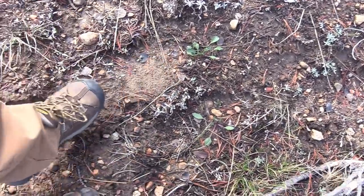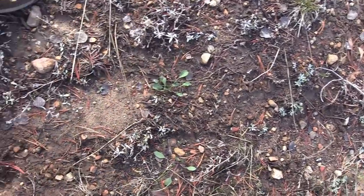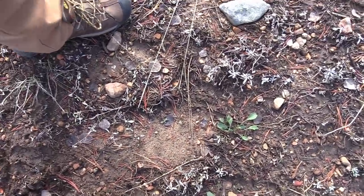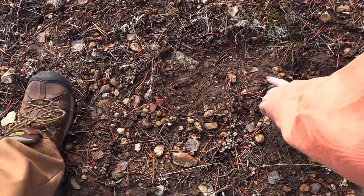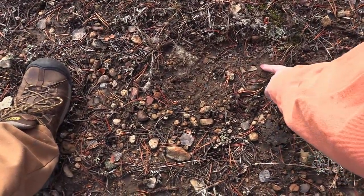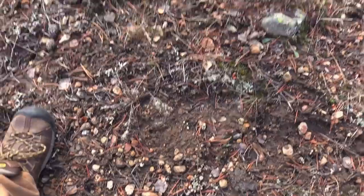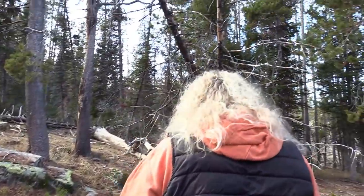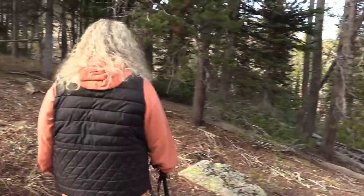Here's another Bigfoot-shaped track right there — the heel down there, toes up there, consistent with the other two sizes of tracks we've been finding in the area. They don't go deep enough to show much detail, but there are digits right here. The castable tracks we found up here suggest what they might be.